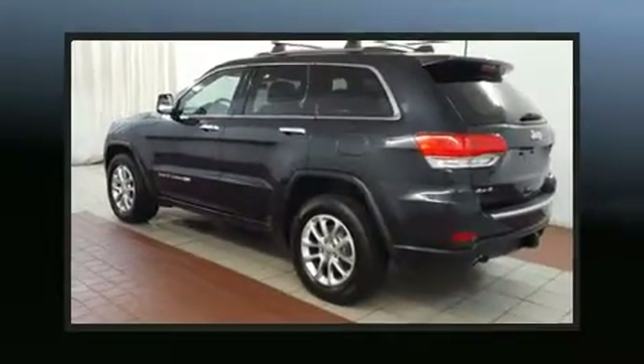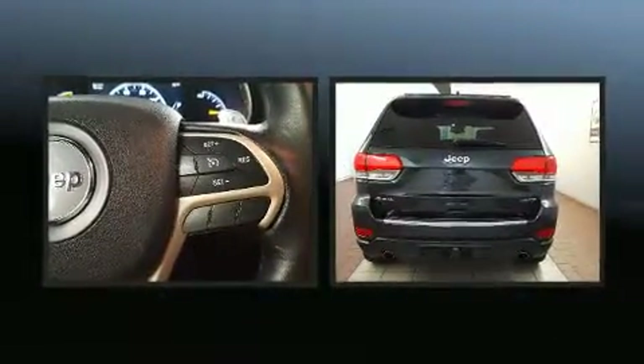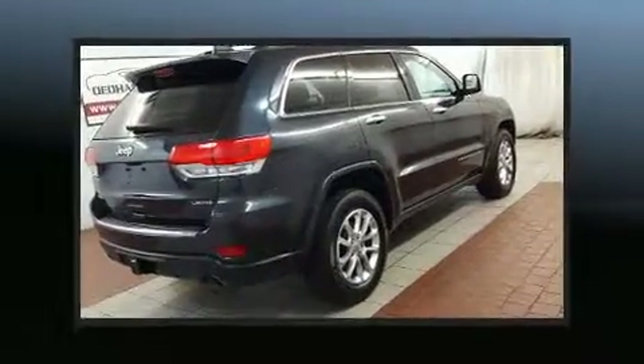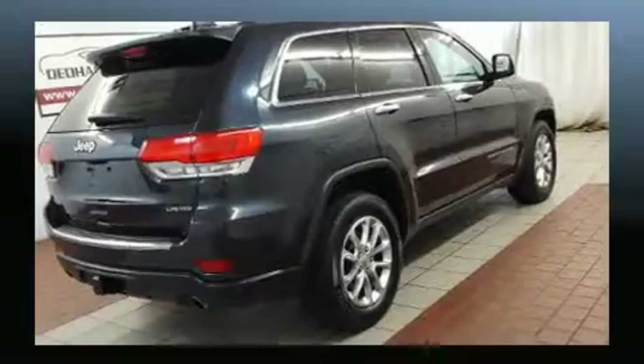Load your family into the 2014 Jeep Grand Cherokee. Smooth gear shifts are achieved thanks to the powerful eight-cylinder engine. For added security, Dynamic Stability Control supplements the drivetrain. Four-wheel drive allows you to go places you've only imagined.